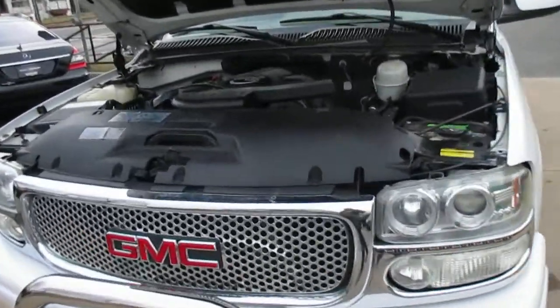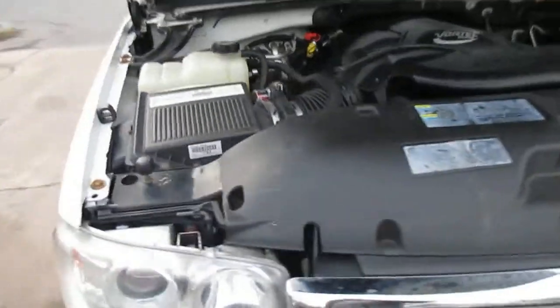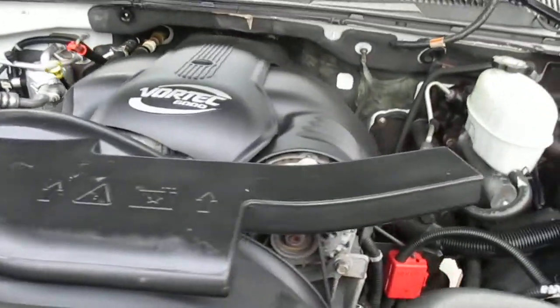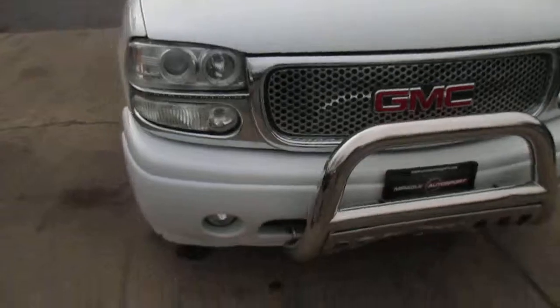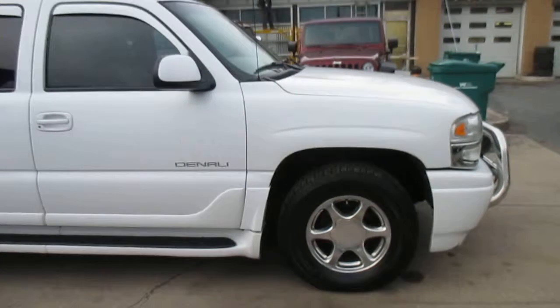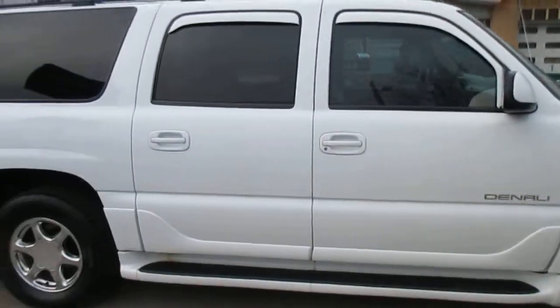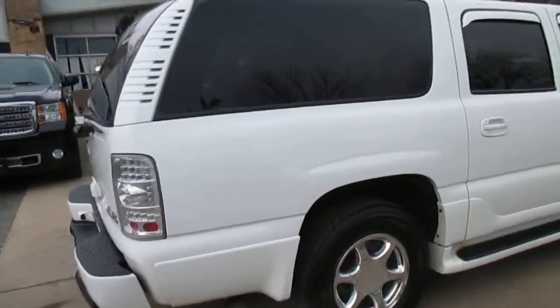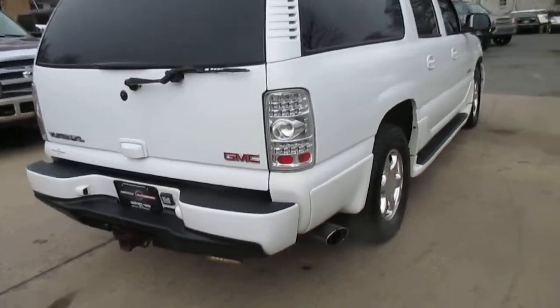This is our video walk-around of our 2003 GMC Yukon XL Denali. Nice clean truck. It's got a good set of matching tires. All the accessories work properly. It's got some nice touches — nice aftermarket taillights.